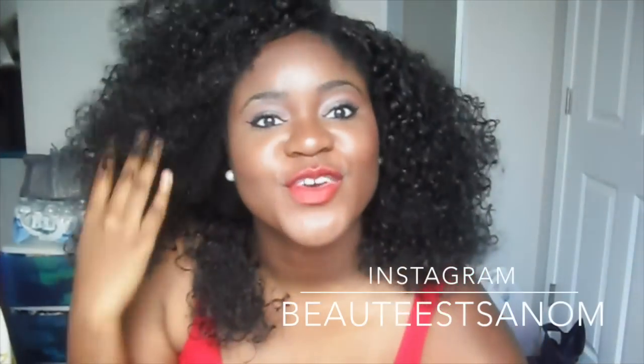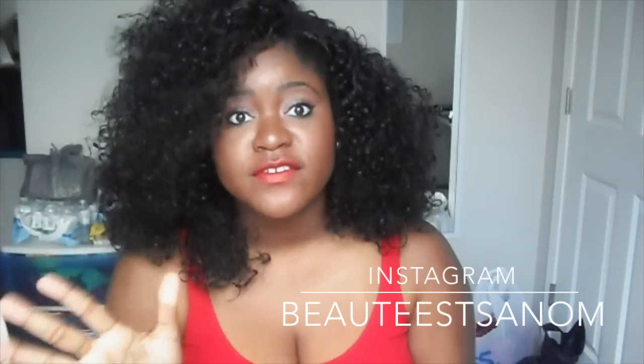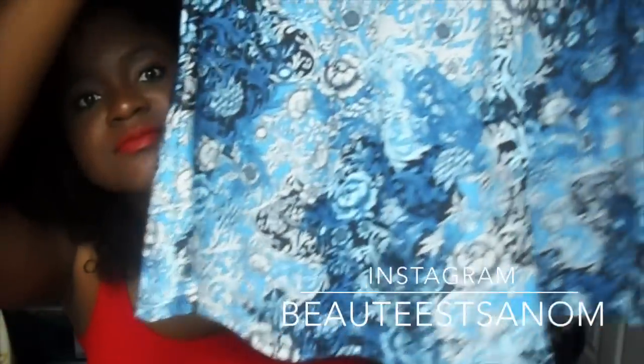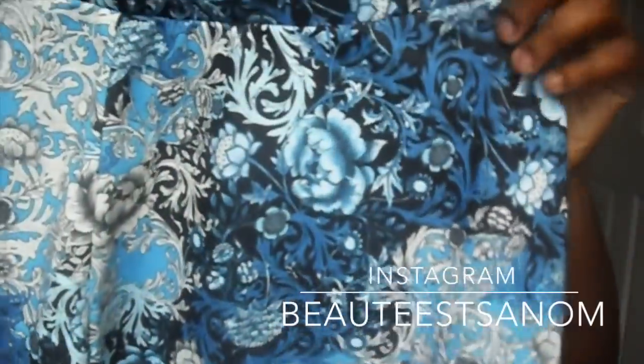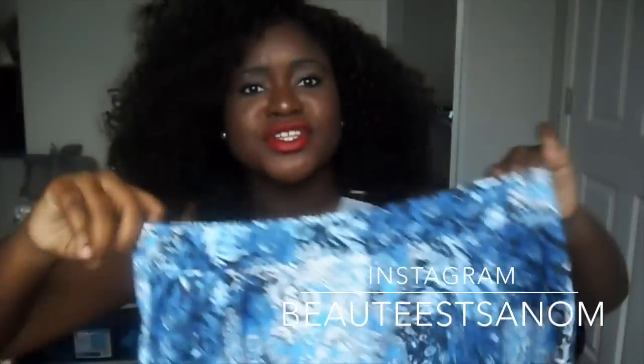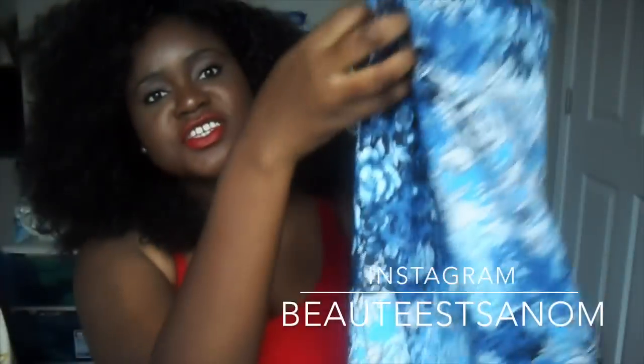The next store was Wet Seal, and Wet Seal had skater skirts for $5. I got this skater skirt — it has flowers and paisley on it. I thought this was so cute; I could wear this with tights and a sweater in the fall. I got another skirt as well. Again, I could wear this with tights or stockings with a sweater.